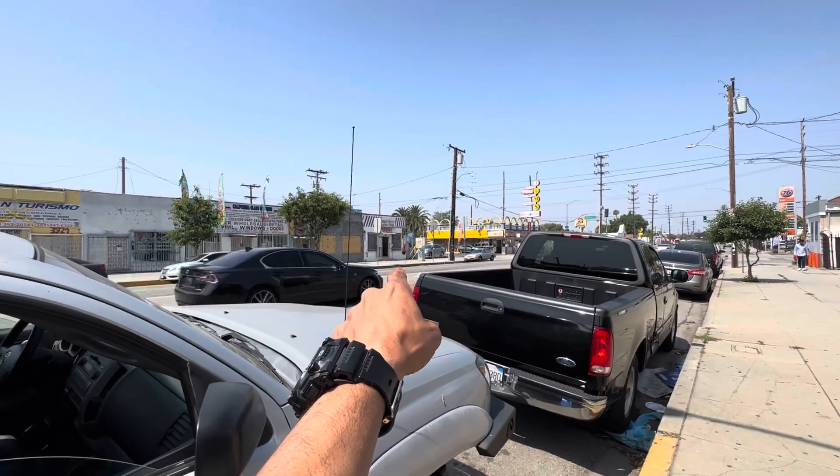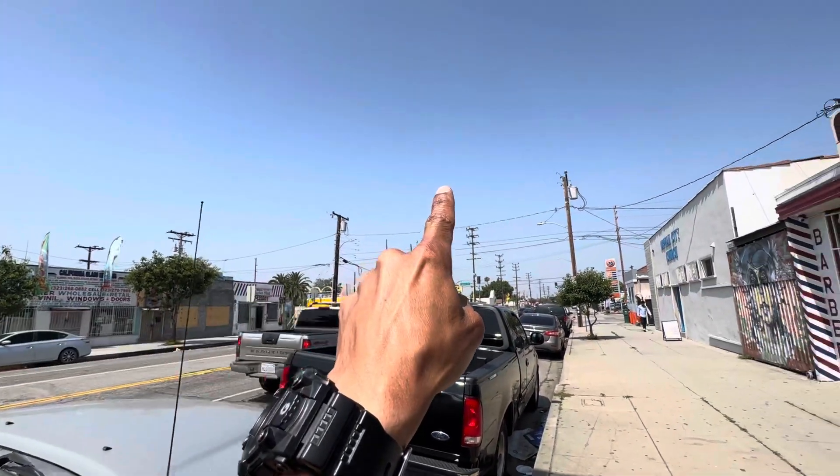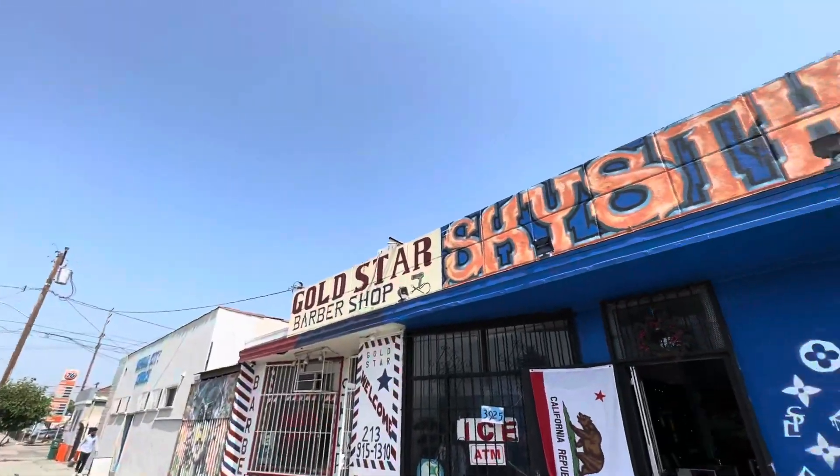It started right about there in the middle of the street. I noticed it flying up, flying up, flying up — and then it took off.